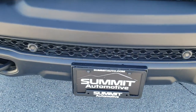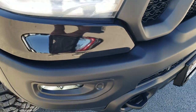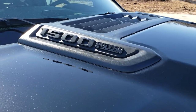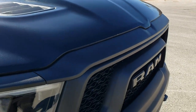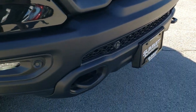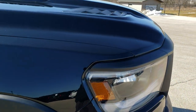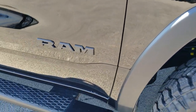This one has the adaptive cruise, forward collision warning, and brake assist. The Black Appearance Group also gives you the blacked out Hemi and 1500 logos, the blacked out hood inserts, the blacked out Ram logo on the front, blacked out tow hooks, and the powder coated metal bumpers. The Ram logo on the side is blacked out as well.